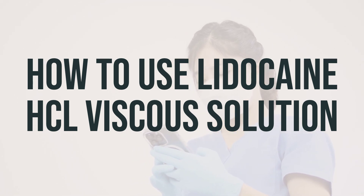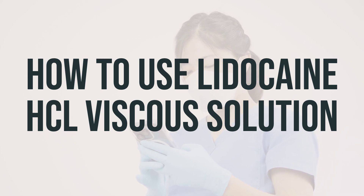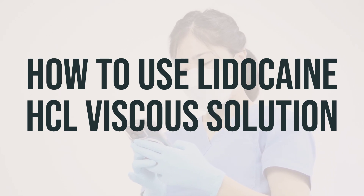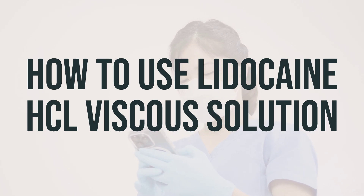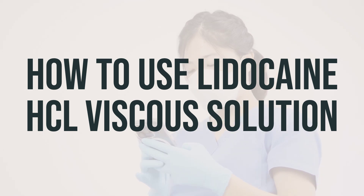For irritation of the esophagus, swallow the dose as directed. The dosage is based on your medical condition and response to treatment, as well as age and weight for children. Do not increase your dose or use this drug more often or for longer than prescribed, as this can increase your risk of side effects.